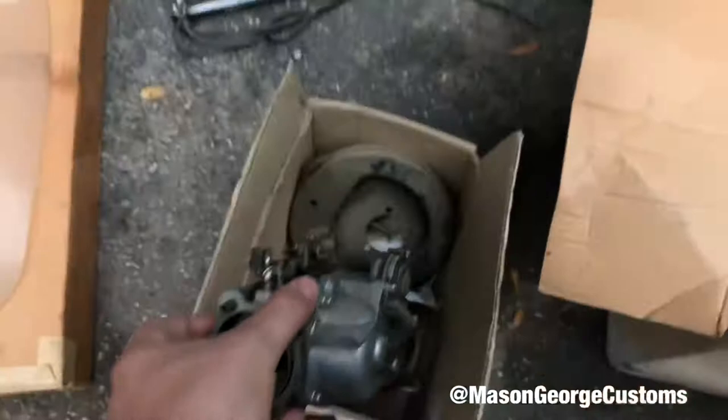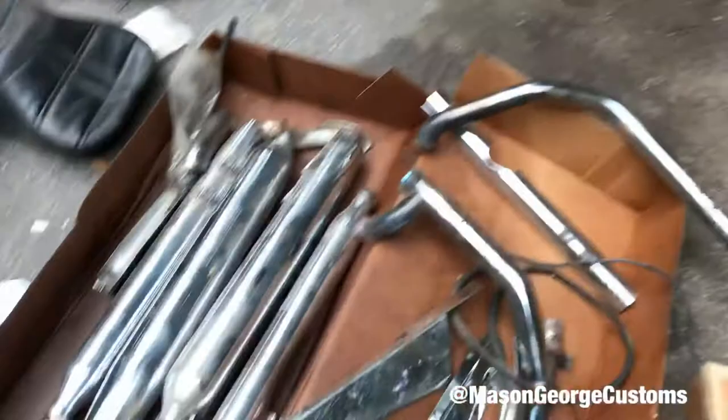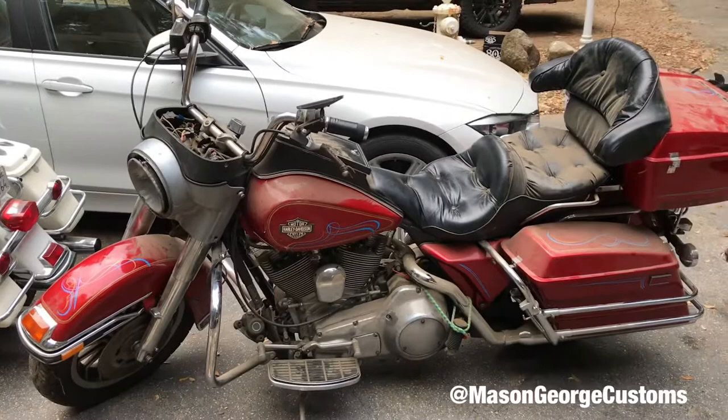I'm guessing this is a super old Evo carburetor but I'm not sure. Tons and tons of parts. In my last video I said the bike was a 1980 — it's actually a 1985. The guy told me it was an '80 and I didn't even bother looking at the title, but sure enough it is an '85. I'm sure he was just confused. We also got the old '96 police bike here.